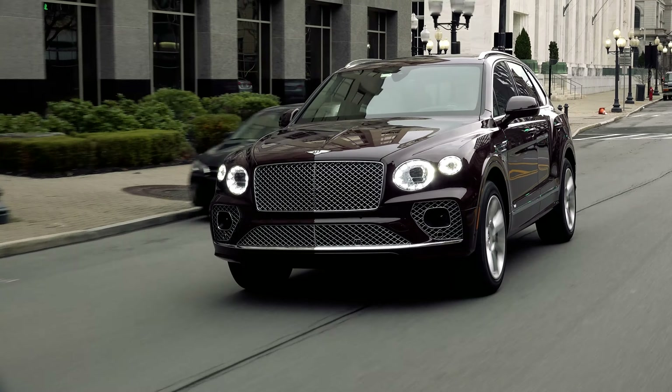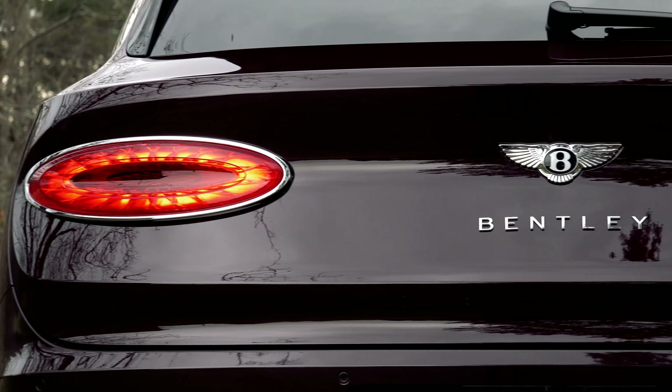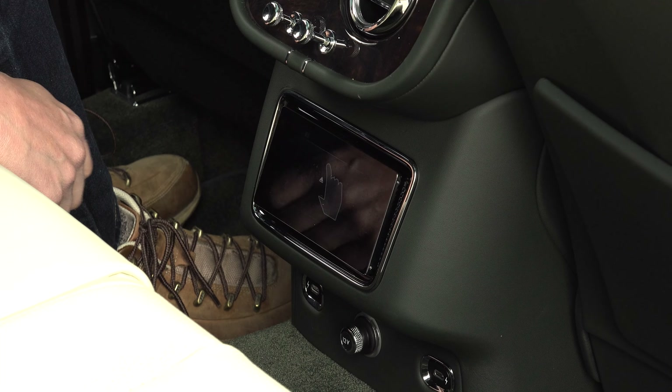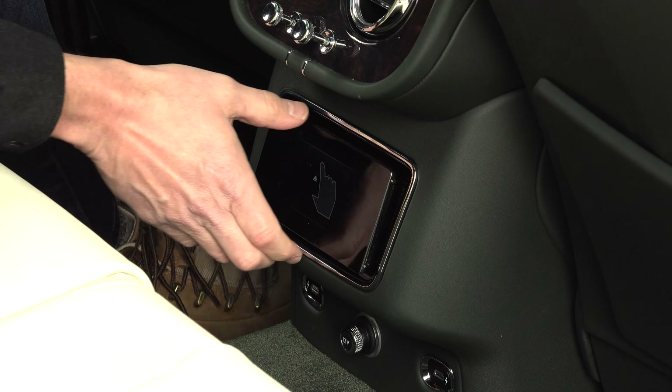Are there any disappointments? Well, at nearly $240,000, I would think you'd have the right to expect configurable ambient lighting, perhaps exterior logo projection, or even a real rear seat entertainment system. But if you want those things, it's going to cost even more. The Bentayga is a wonderful concoction of family, sport, and style that sadly very few will ever get to experience. For TestDriveNow.com, I'm Steve Hammes.